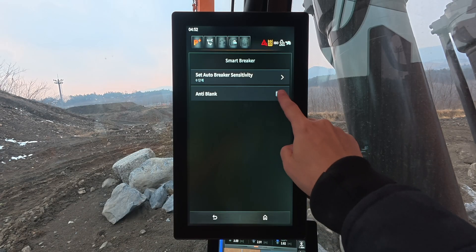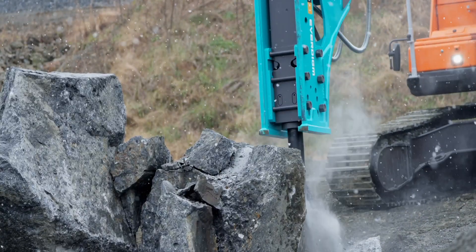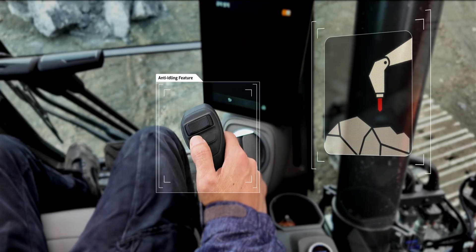First, the anti-idling feature prevents the breaker from activating unless it makes contact with the rock, even if the joystick button is pressed.